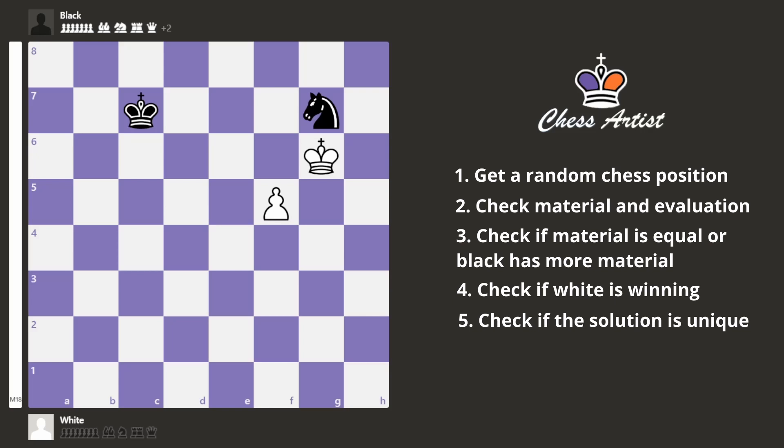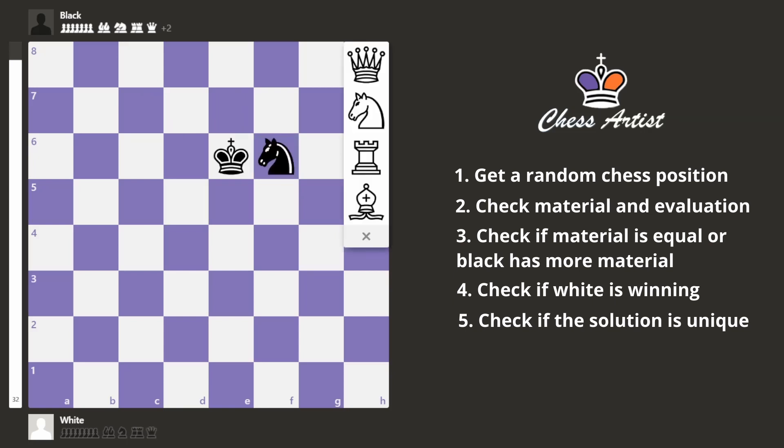For example, in this case all the rules are satisfied — there is only one winning move, but it's capturing the knight, which is very obvious. So I have to exclude captures. I also have to exclude checks. For example, in this position the only winning move is this fork, which is also obvious. And I also excluded pawn promotions — again, this is the obvious winning move.